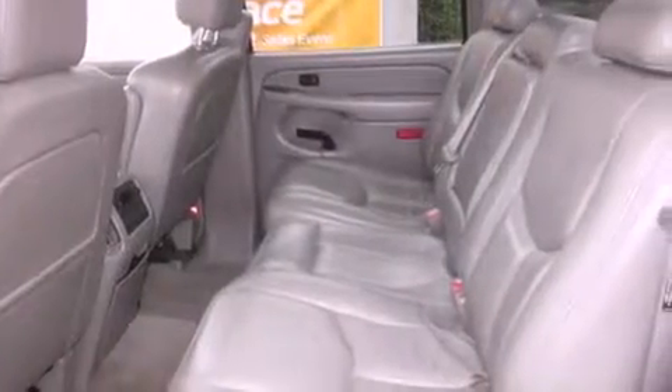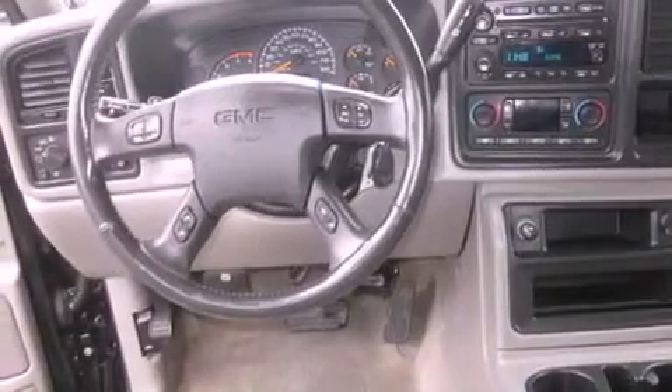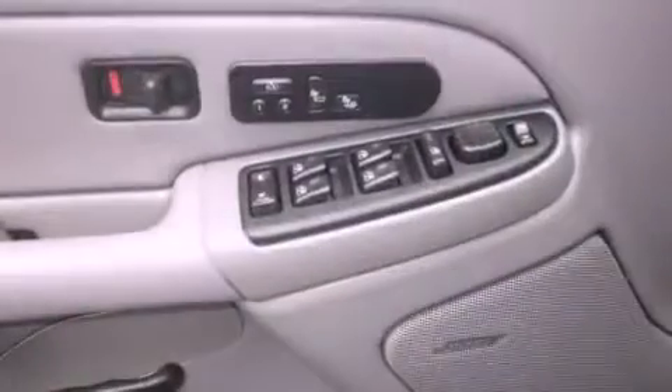Its top features include memory settings for the driver's seat positions, so you can recall your favorite position with the push of one button, heated seats, cruise control, and a Bose stereo system.